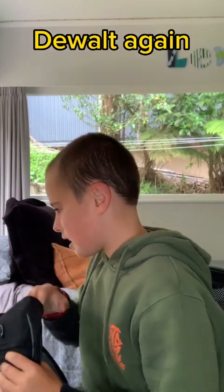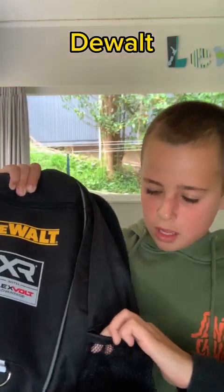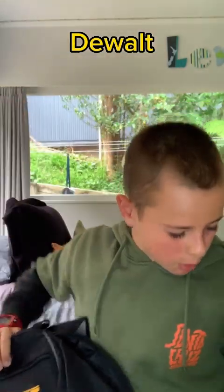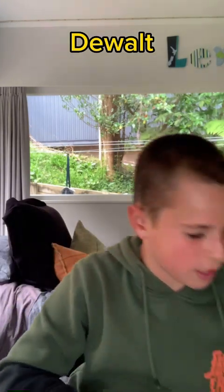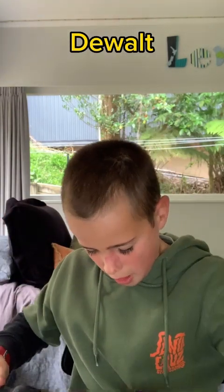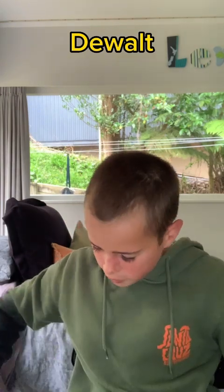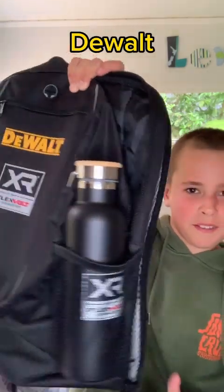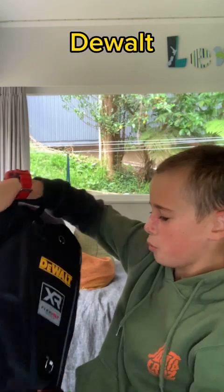Last but not least, we got the DeWalt school bag. It's got a little cup holder on the side, and I can put my DeWalt drink bottle right in there — perfect. I can rock up to school with a full DeWalt setup.